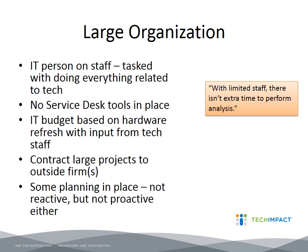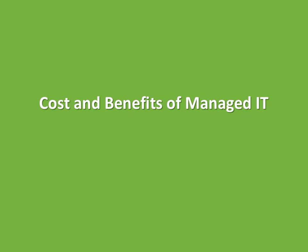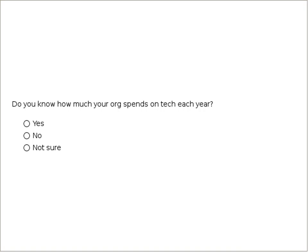Someone asked about what kind of tech budget a medium organization would have — a great segue into our section on costs and benefits. We also have a poll to gauge how much people are spending now. Our poll results show 66% of people on this webinar know how much they spend on tech each year.